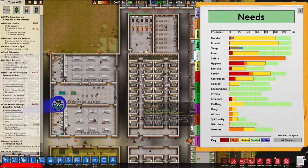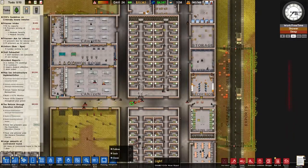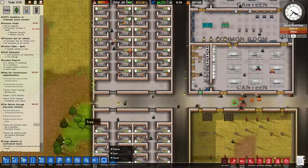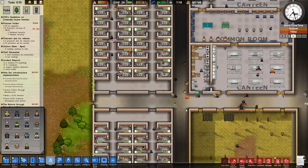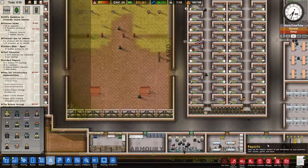What are the complaints right now? Safety, hygiene, family - still the same issues. No real riots going on right now, just a few little fights. Should have plenty of staff now.